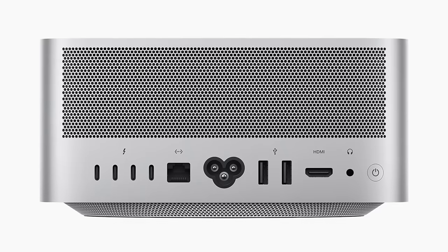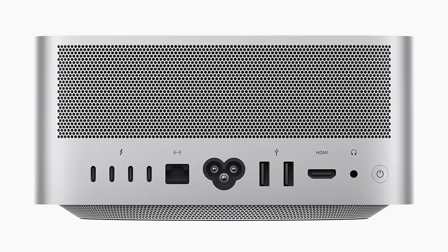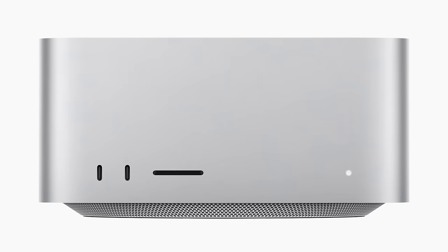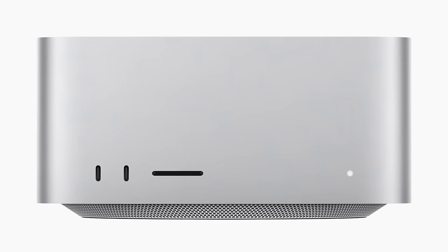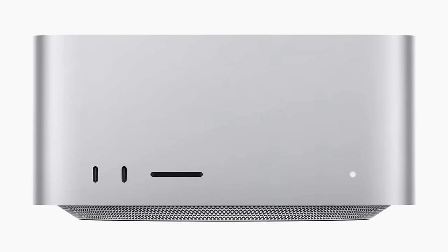The Mac Studio has four Thunderbolt 4 ports, 10-gigabit Ethernet, two USB-A ports, an HDMI port, a pro audio jack, Wi-Fi 6, and Bluetooth 5. They also put some ports on the front: two USB-C ports — which are actually Thunderbolt 4 ports if you get the M1 Ultra — along with an SD card slot.